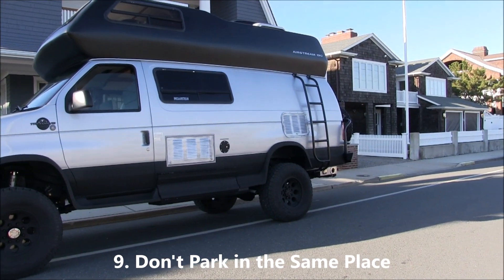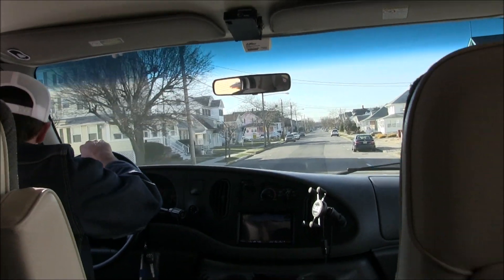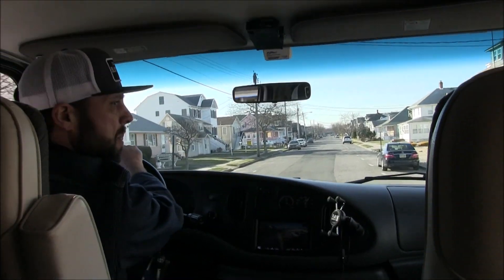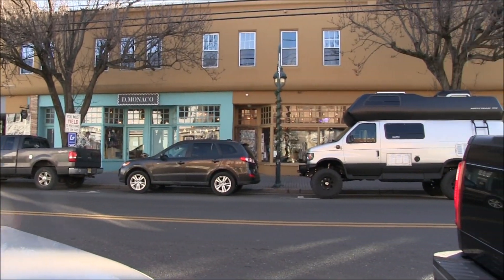Number nine: don't park in the same place. If you're going to be in the area for a while, don't park in the same spot night after night — keep moving. You want to avoid people from noticing the same vehicle in their town and then getting suspicious.